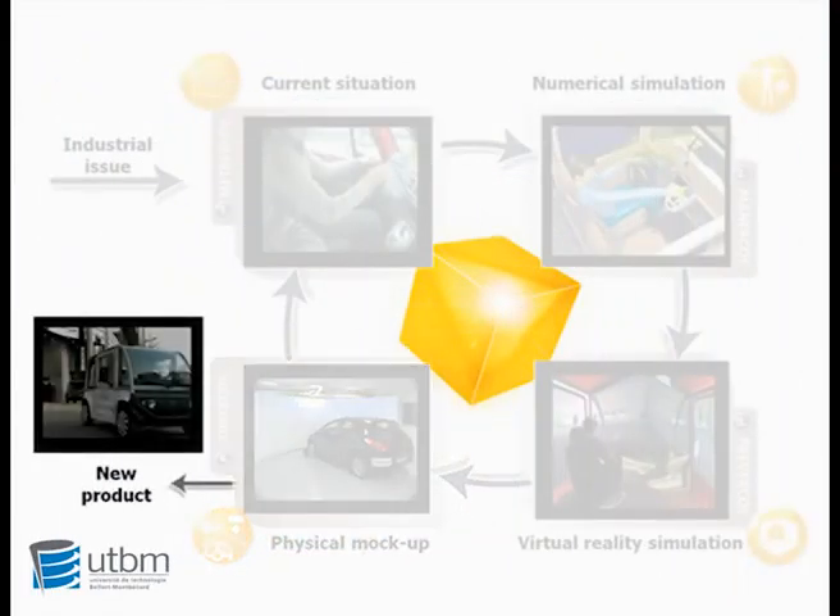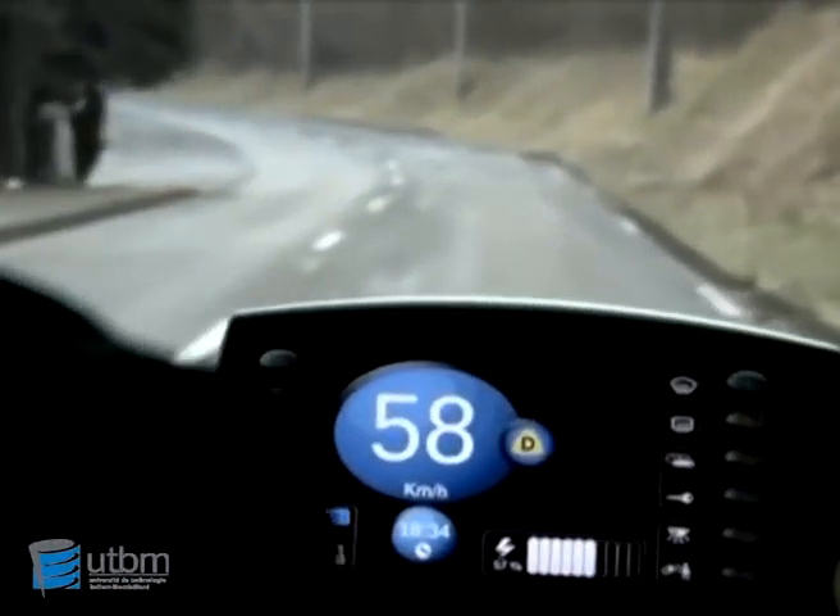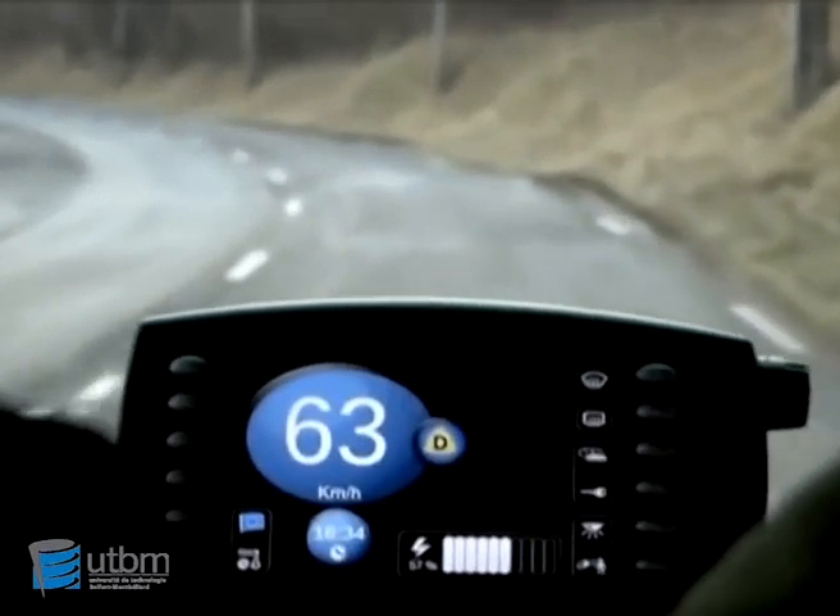Once all the last steps are done, we can now build a precision project which is innovative and human-centered. For example, we can show on the video the new real product in situation, directly on the road.